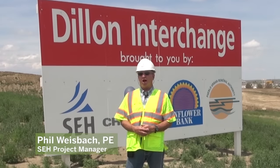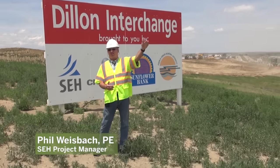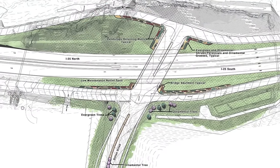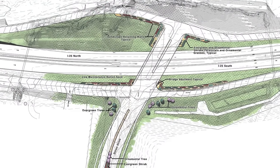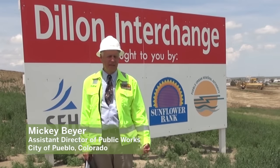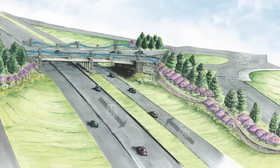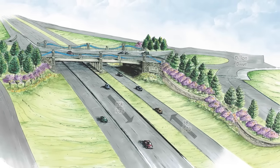The initial project was simply to do an overpass over I-25 and a connection to Dillon Drive at Eagle Ridge. However, it morphed into an actual interchange project. The biggest project challenge for me was learning, understanding, and enduring the CDOT and FHWA NEPA and design processes.